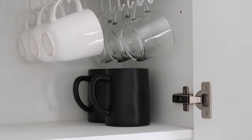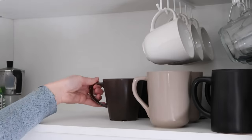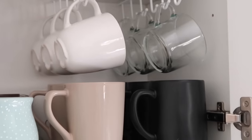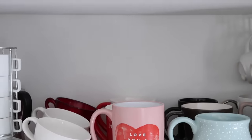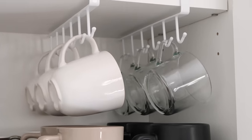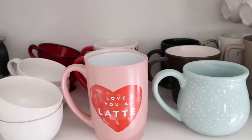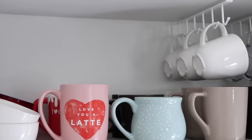So when you open up this cabinet, it's very presentable. If you have a cabinet in your kitchen designated for your mugs, I'm sure you could use something similar. If your mugs are all stacked up and looking unorganized, this is such a great solution. I highly recommend getting some mug hooks to organize your small space. It will work in any size cabinet and really help double the amount of storage space you have.